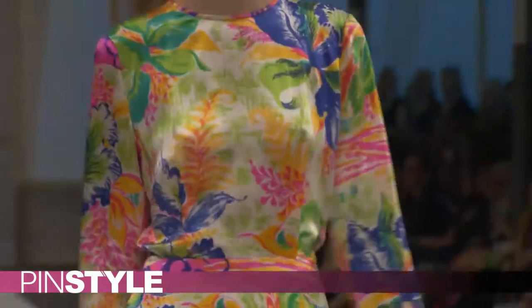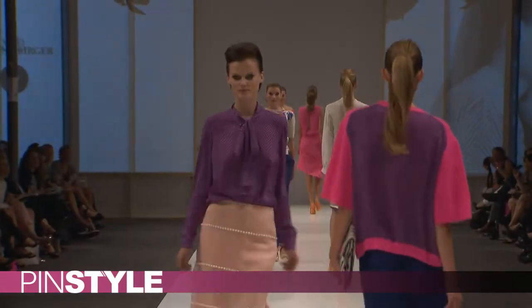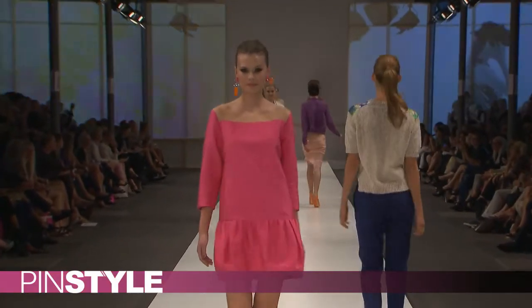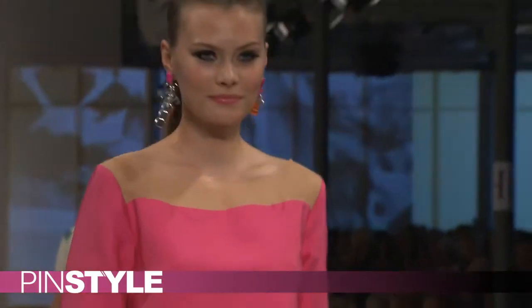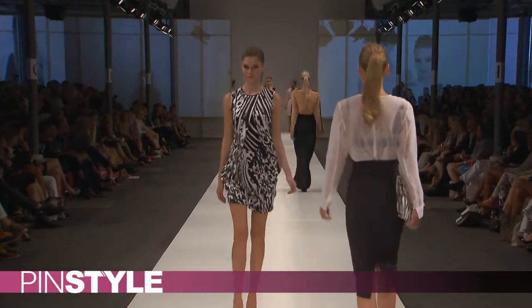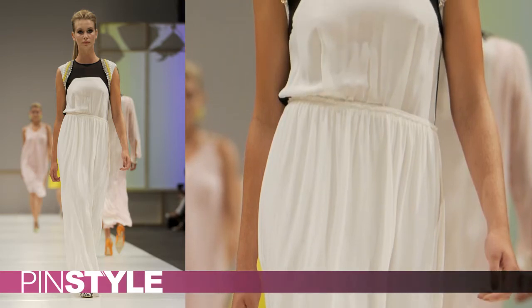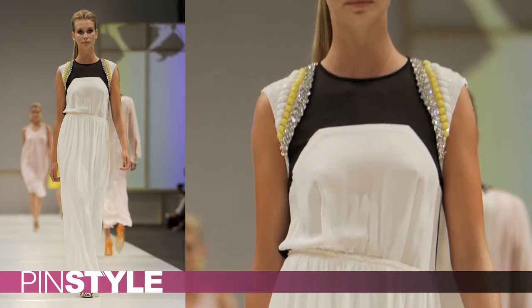She definitely stayed true to that in this collection. It was probably the most spring/summer-friendly collection I saw at Copenhagen Fashion Week — lots of pinks, bright colors, and floral prints in beautiful materials. You can always imagine yourself wearing this collection regardless of your shape and body size. My favorite piece was a maxi dress in white and black with cap shoulders and beautiful detailing of crystal yellow and white beads.